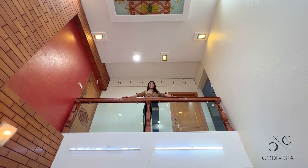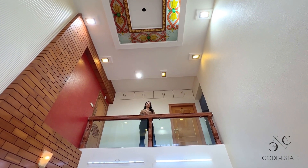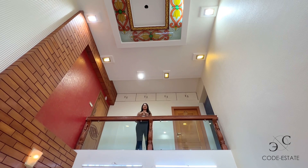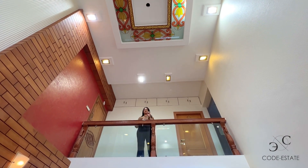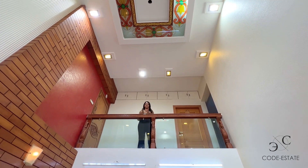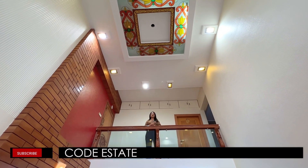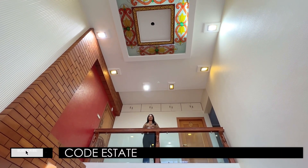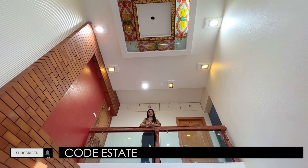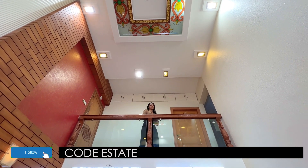Hello guys, welcome back to Code Estate Property Door. I'm your host Simran Gupta, and today we are presenting another tour of a penthouse — five bedroom hall kitchen with a separate servant's quarter and a private terrace. Before I begin the tour, don't forget to hit the subscribe icon on the Code Estate official YouTube channel. You can also follow us on Facebook and Instagram at code_estate.